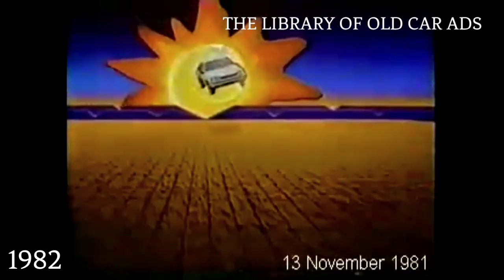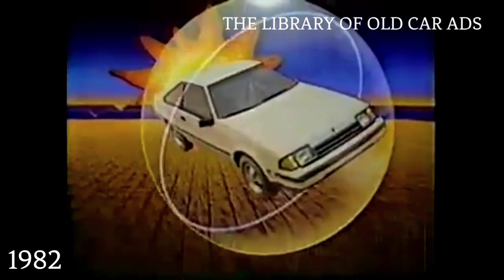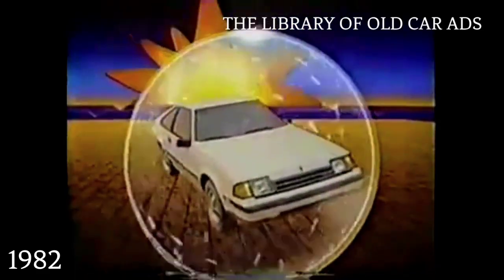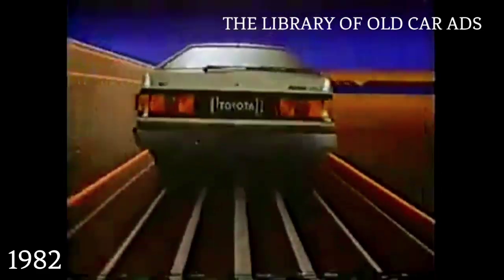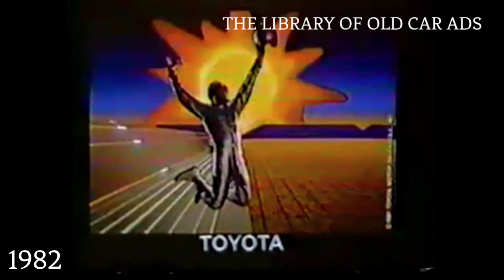Out of the past into a thousand tomorrows comes a car made of the right stuff. The 1982 Toyota Celica. Aerodynamically conceived to be efficient, not just different. Its new wedge and retractable headlights cheat the wind for a performance not even reached in many sports cars. The 1982 Toyota Celica — the right stuff for the right time, right now. Oh, what a feeling. Celica. Toyota.